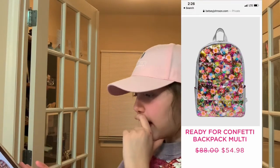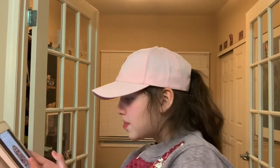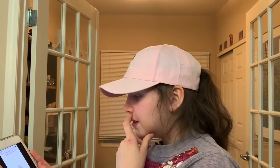We also have this running for confetti backpack. I don't need another backpack, but I really like the pattern and I think a dress in this print would look really cute. We have this gumball crossbody — it has a cute sketch with gumballs and it's pastel. I think this one was super cute.